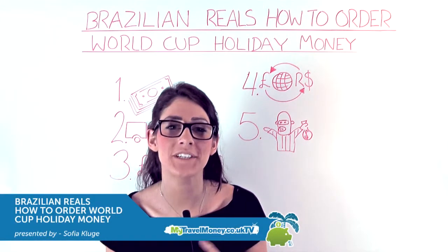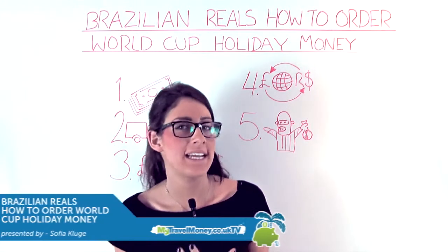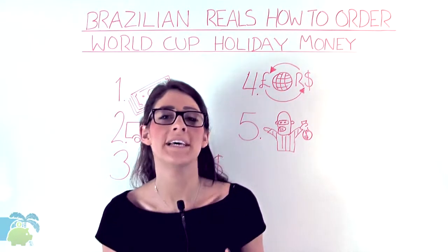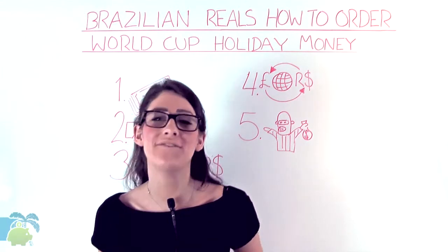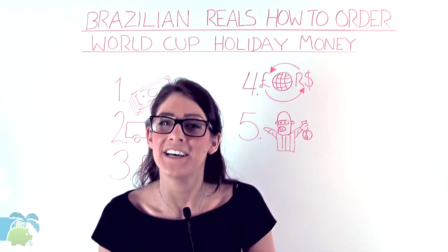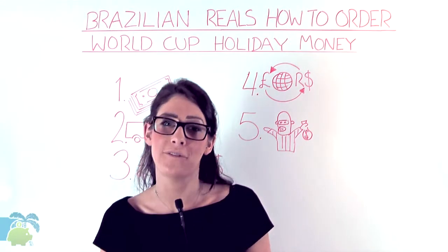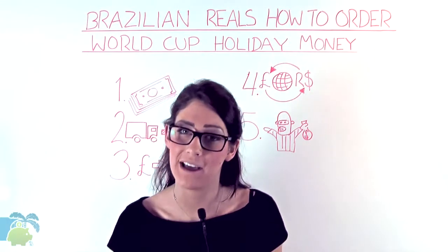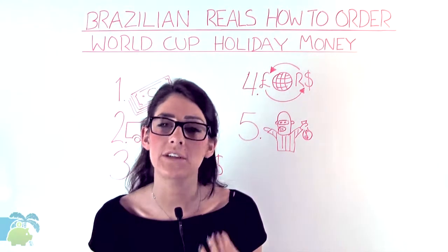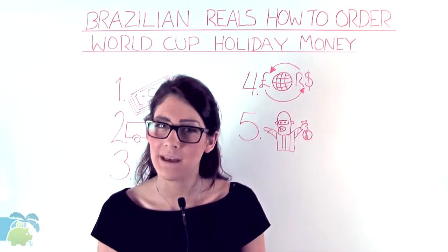Good morning and welcome to another episode of My Travel Money TV. Today we're going to get into World Cup spirit and help out the tens of thousands of Brits who will be heading over to watch Steven Gerrard lift the World Cup for England — we wish! No doubt it's probably costing you an arm and a leg, so we want to give some top tips on how to make your pound and Brazilian Real go that little bit further.